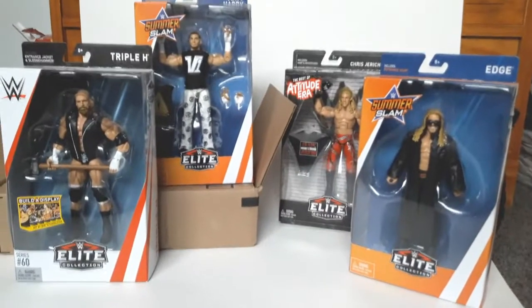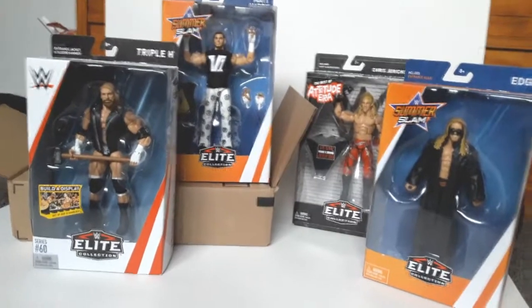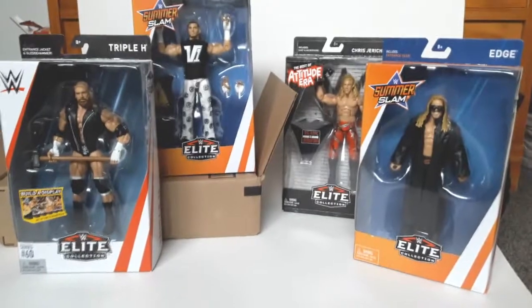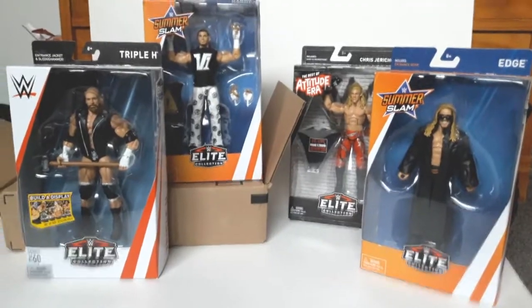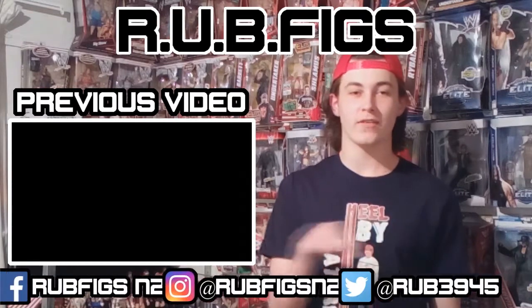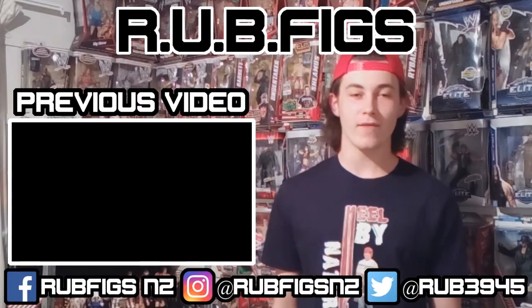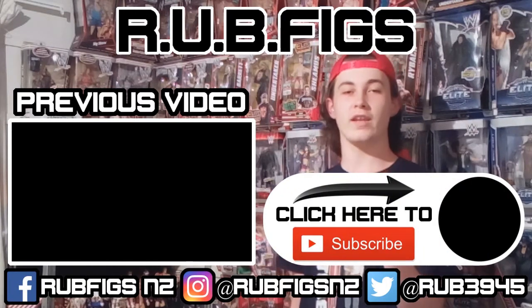I hope you guys all enjoyed this episode of Mailmania. We've got another one coming real soon with some awesome stuff on the way — I can't wait for that one. If you enjoyed this video, please hit the like button to show your support. Thank you guys for watching and we'll see you all next time. If you like what you see and want to see more videos like this, feel free to check out the video right there. Follow me on all my social media accounts at the bottom of the screen, and most importantly, if you haven't done it already, click here to subscribe. Thank you for watching and I'll see you next time.